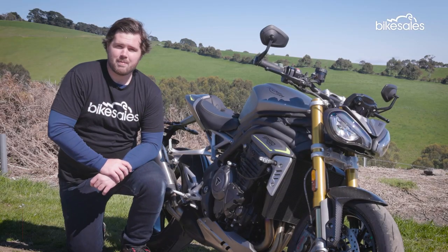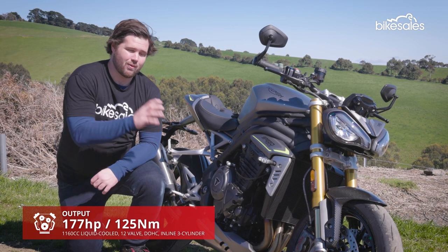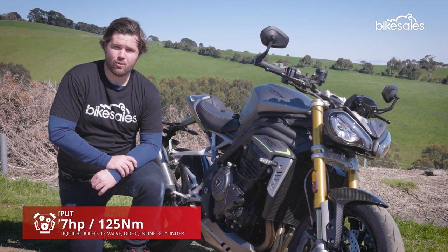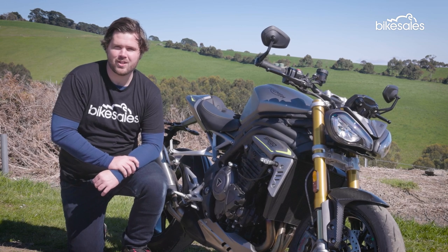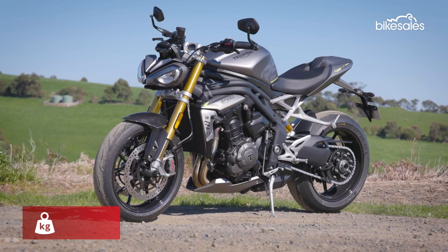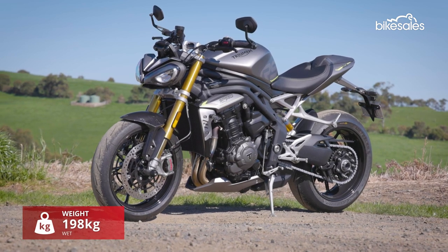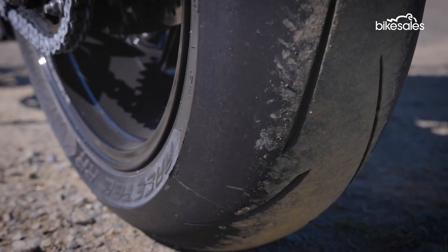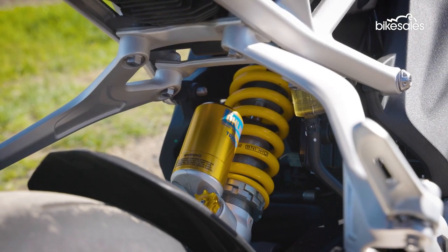The latest Speed Triple is powered by an 1160cc 3-cylinder engine that produces 177 horsepower and 125 Nm of torque — a massive improvement over the previous generation. The new bike is also 10kg lighter thanks to an all-new lightweight chassis, and it features Brembo Stylema brakes, Metzler Racetech RR tyres, and performance-tuned Öhlins suspension.